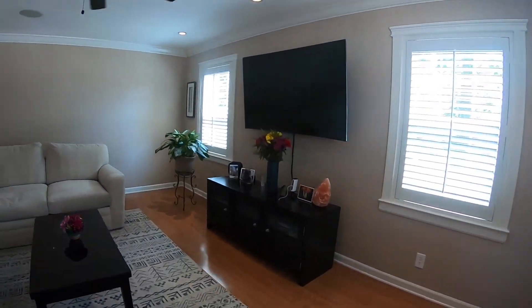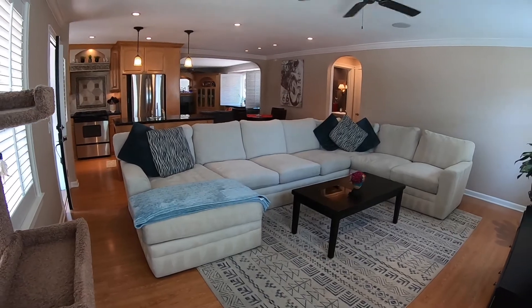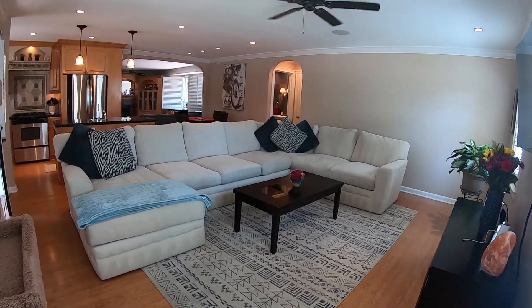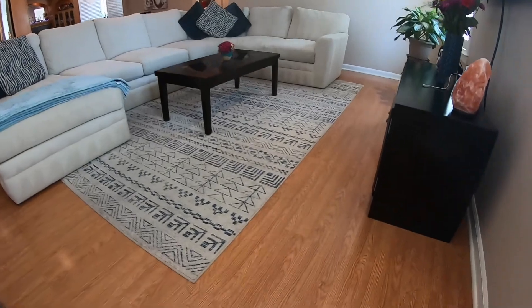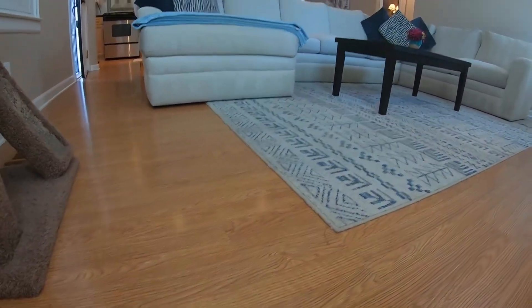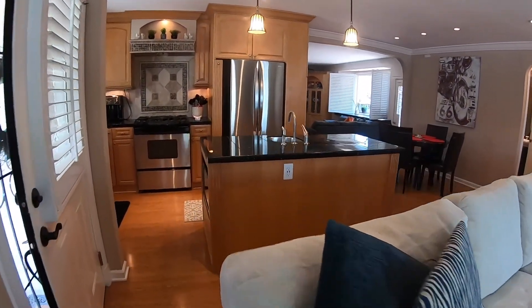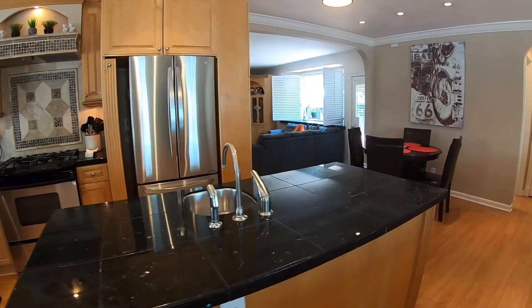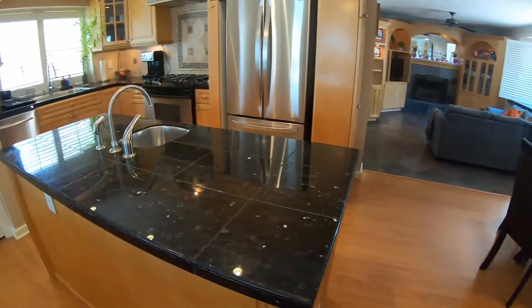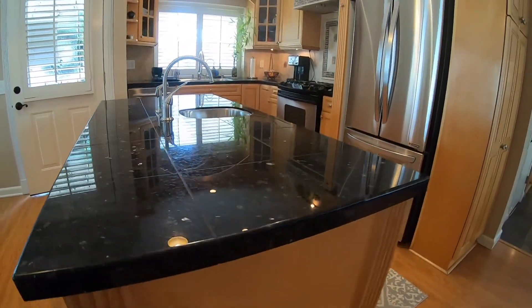Upon entering, there's a nice big open area — a living room with recessed lighting and laminate flooring throughout much of the living space. There's an upgraded kitchen area with a center island.